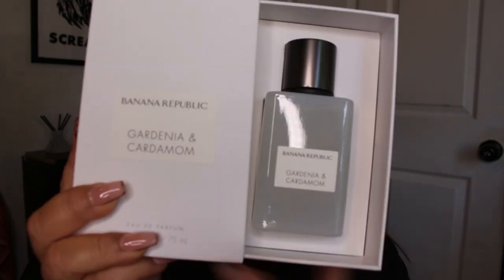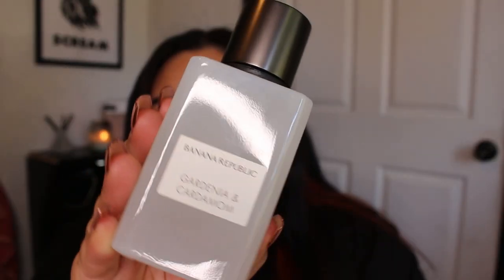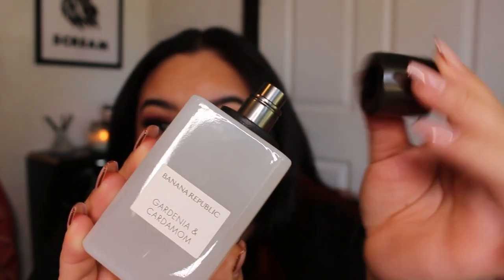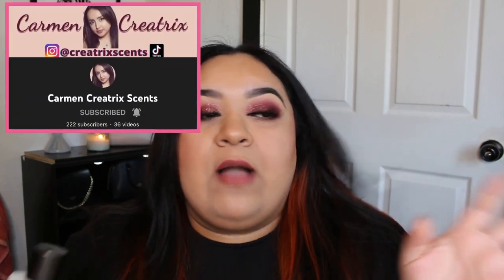I love the box — something about a sliding box just gets me. Here's the bottle; I really love how simplistic and nice it looks. The lid is actually pretty heavy, it has some nice weight to it. I picked this up at Burlington for $22. This fragrance is a white floral fragrance. I was super surprised, but I did pick it up because I looked at the notes when I was in the store.